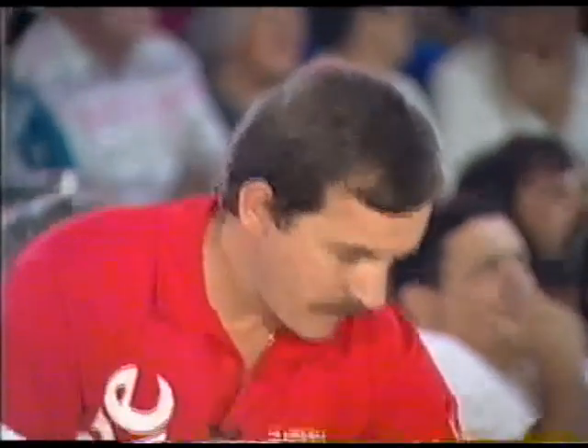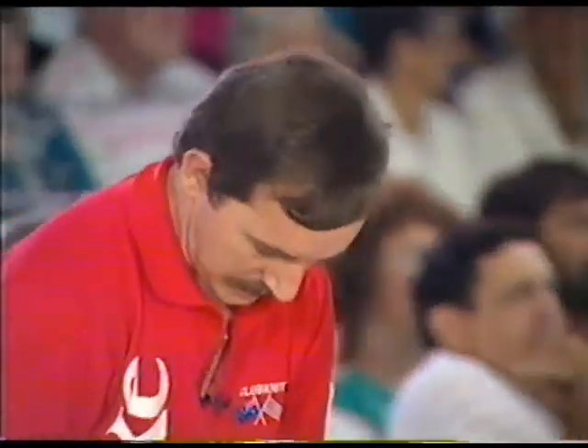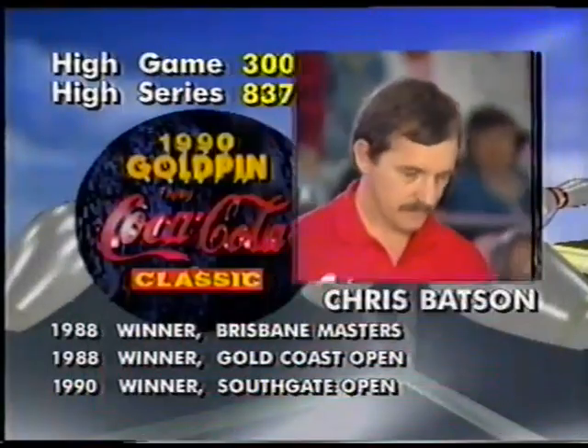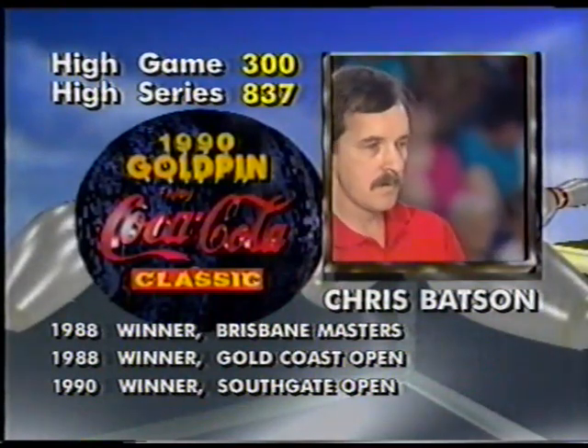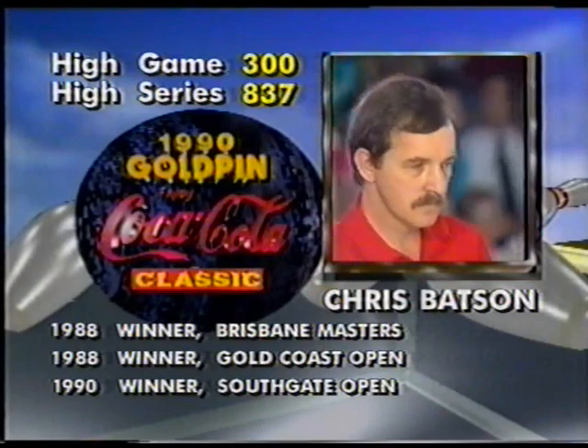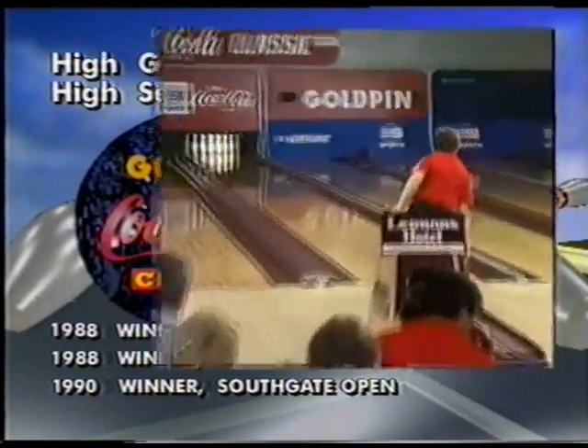His opponent is Chris Batson. He's from Lakemba in Sydney. He's been bowling for 23 years. His career highlights include the Sydney Open and the Southgate Open this year, two tournaments in Indonesia in '89, the Brisbane Masters, Milton Cup, and Gold Coast Open in '88.